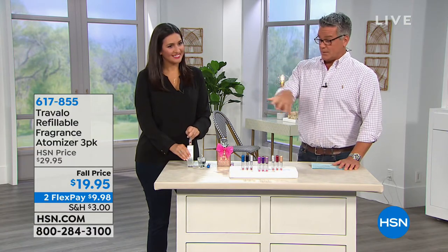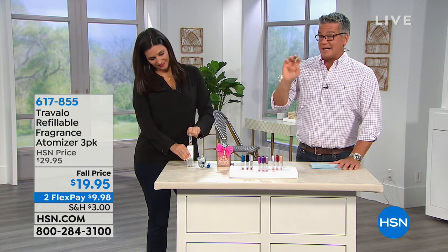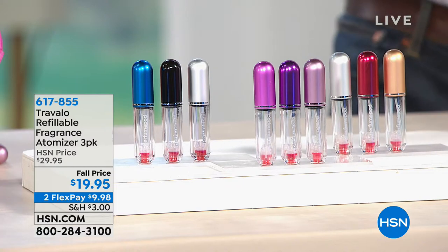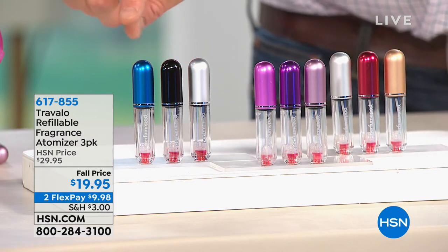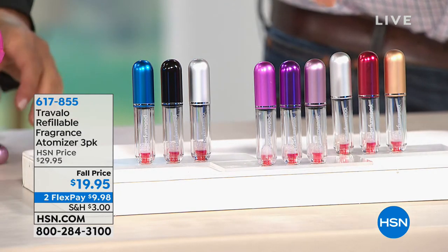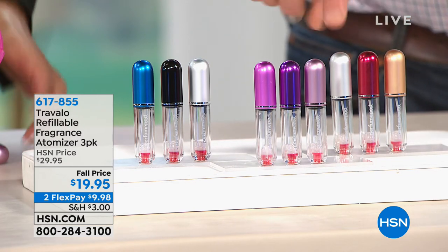Let me show everybody what they've got and the different colors. It's $19.95 for three of these. They are the size of a lipstick — they can go right in your purse or pocketbook, or guys in your little shave bag, and you can carry your fragrance wherever you go. This one right here is called Cool — with Cool you get blue, black, and silver. Then we have Pink — with Pink you get hot pink, pink, and purple. And finally, with Warm you get gold, red, and silver.